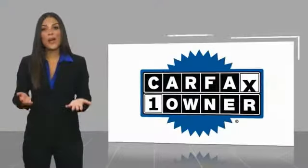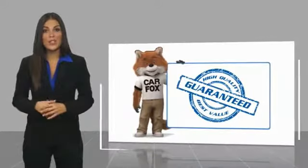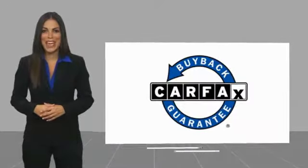This is a one-owner vehicle with a CarFax vehicle history report. Be sure to find a complimentary copy of this report online or contact the dealership. This vehicle qualifies for the CarFax buy-back guarantee.